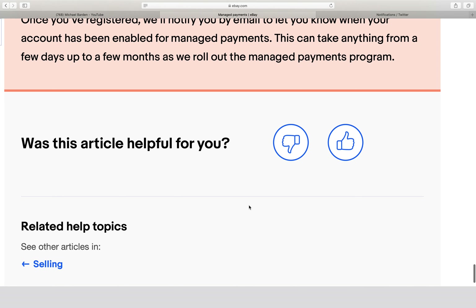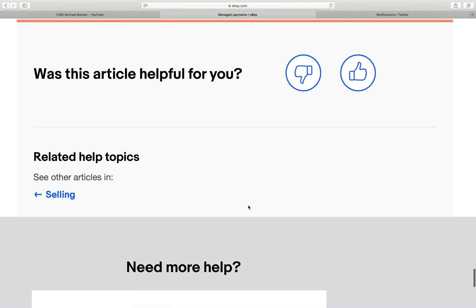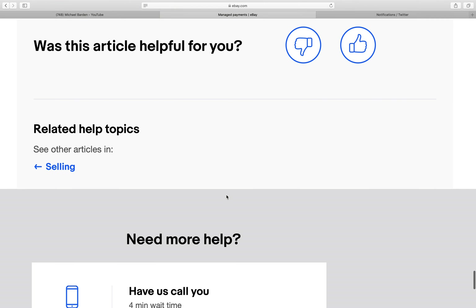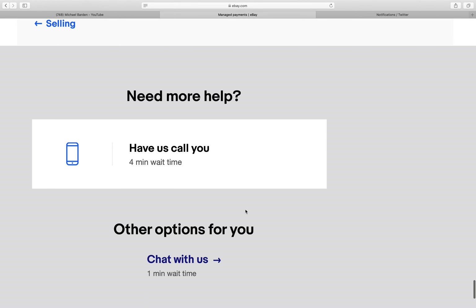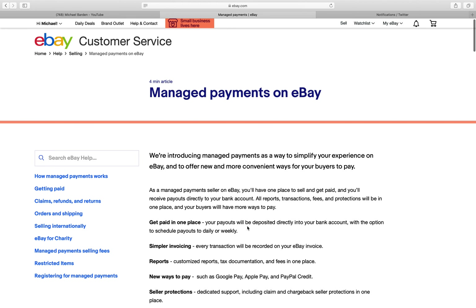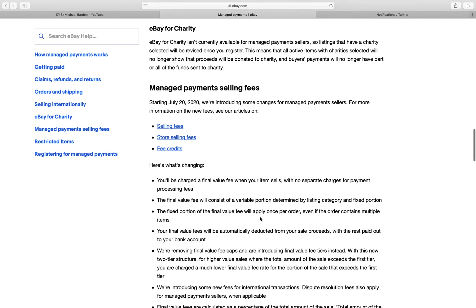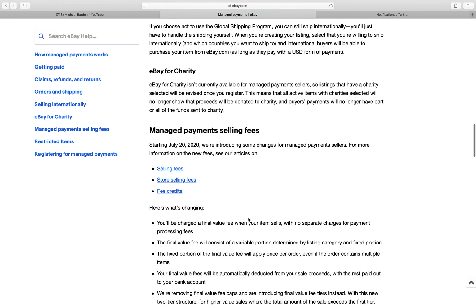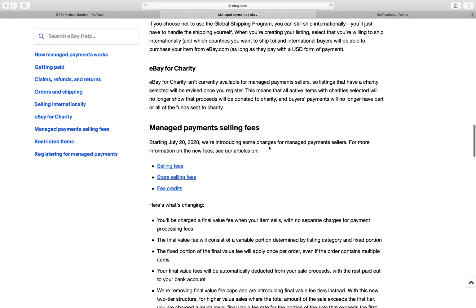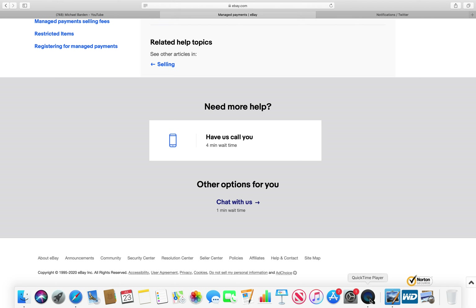Hopefully I'll be happy with this system. My biggest concern is not wanting eBay to have my bank account information. I'm not going to give it a thumbs up or thumbs down right now — I'm just going to go through this and see how the future plays out for me. There are other links here for selling fees, store selling fees, and fee credits if you want more information. Hope that was helpful, everybody have a good day.